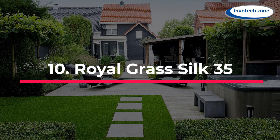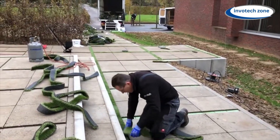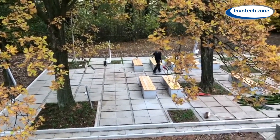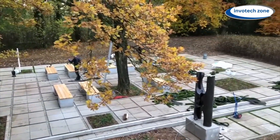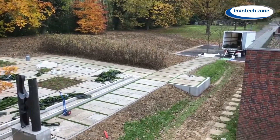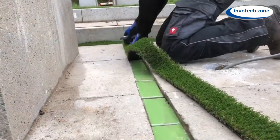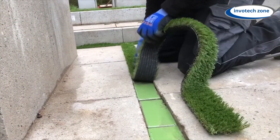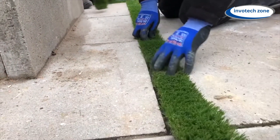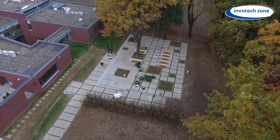Number 10: Royal Grass Silk 35. With Royal Grass Silk 35, your lawn will look great without any work. Everyone loves a well-kept lawn, but it can be annoying when grass grows in between the tiles. This Dutch company chose to make fake grass that feels and looks like real grass. This type of grass has tiny lines that run through each V-shaped blade, making it strong and flexible. Kids and dogs can play with it without any issues. You might not want to cover your whole yard with it, but it's a smart and stylish idea to use it to fill in the spaces between tiles.